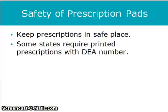Safety of prescription pads is incredibly important. There are many people who would love to get their hands on your prescription pad, so make sure that you keep your prescriptions in a safe place. Some states require printed prescriptions with a DEA number.